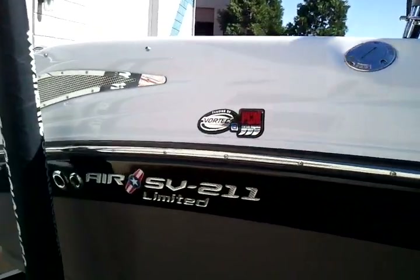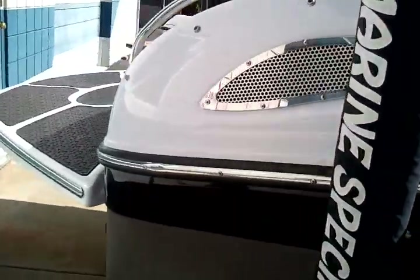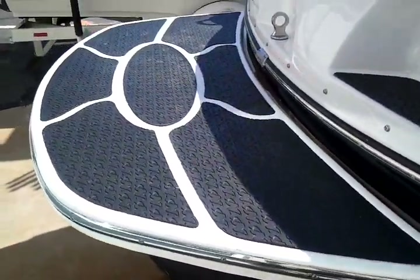This boat is Canyon Mist with a Black Stripe and Silver Cloud Top Deck. It has a Silver Cloud Swim Platform.